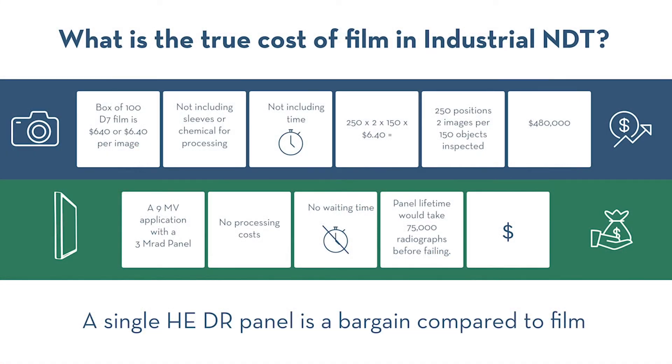If we want to cover an entire part and we're doing multiple shots, say we take 75,000 shots. If you look at a pre-packaged film from one of the film manufacturers, a package of 100 was approximately $6.40 each. So if we were going to cover that entire production run — 75,000 shots to cover 150 parts — that'd be about $480,000 per year just to buy the film to inspect the rockets, and that's for one year.